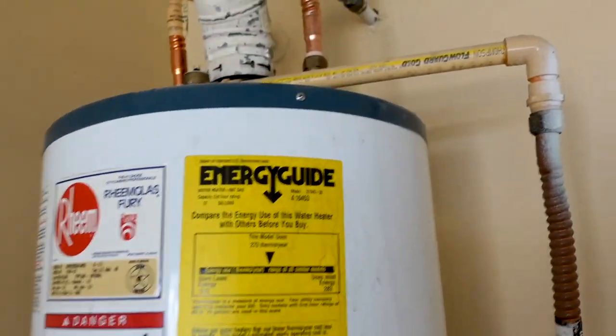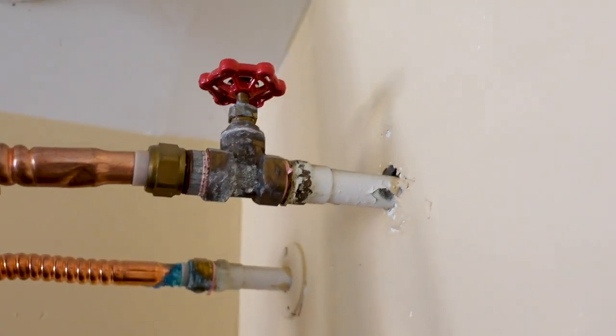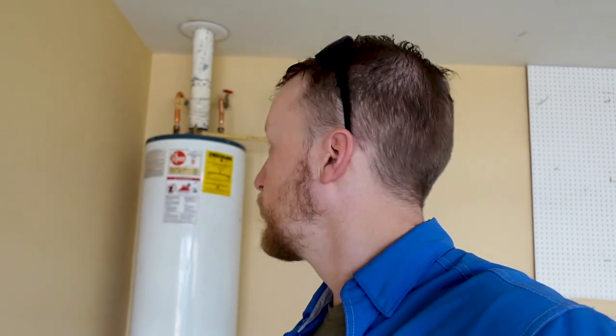Next, look at what type of water lines are in the structure. You can see that's copper, which is a fantastic sign — especially for a 1980s property. You really want to see copper or PEX because galvanized water lines have started failing across Houston. So that's a good sign. You do need a new water heater, but that's minimal in the big scheme — about $1,000 installed or $500 if you do it yourself.